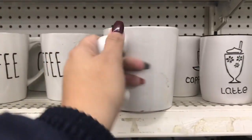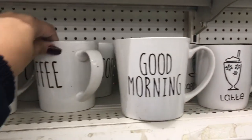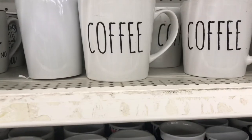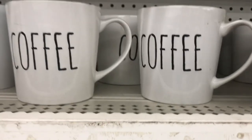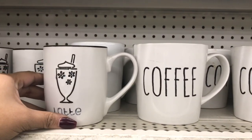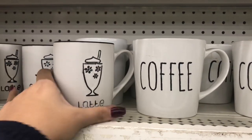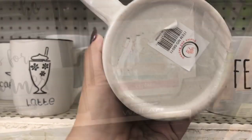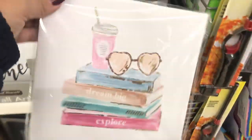Look at this giant mug! They had two different kinds — one said 'Good Morning' and the other said 'Coffee.' I'm putting a regular mug next to it so you can see the size difference. The one on the left is regular size, but this one is huge and so awesome — pick that up as a gift!